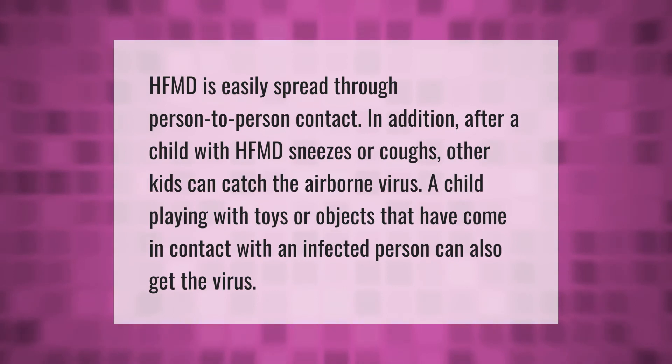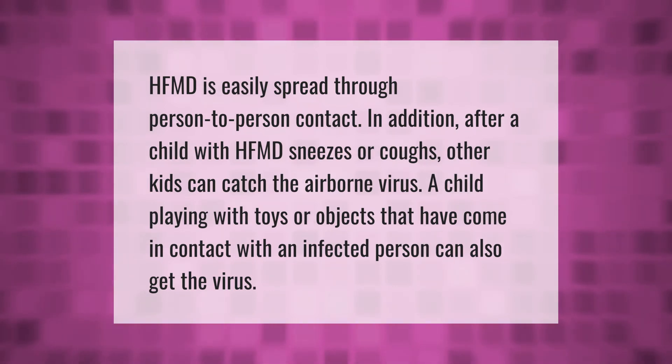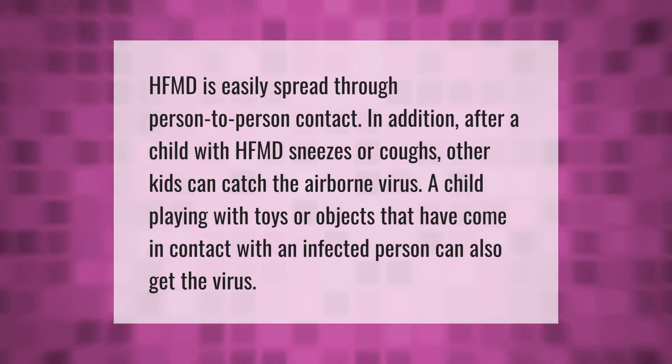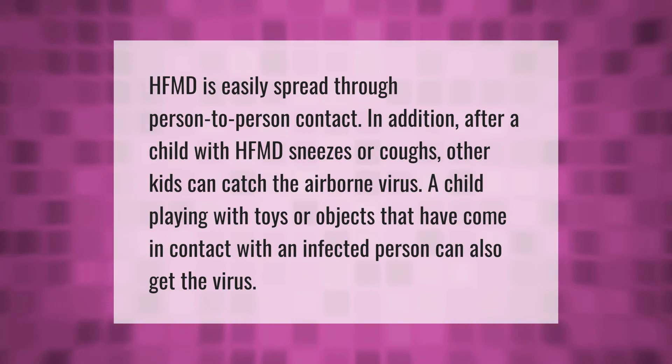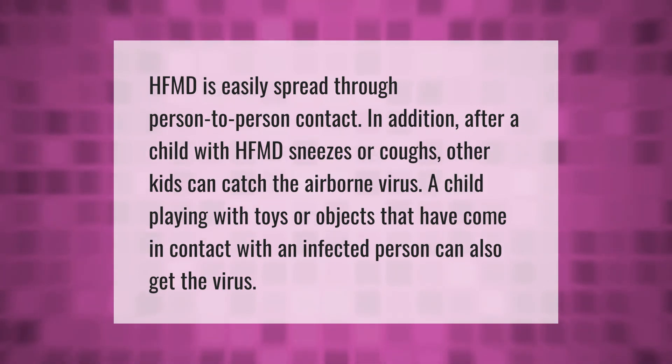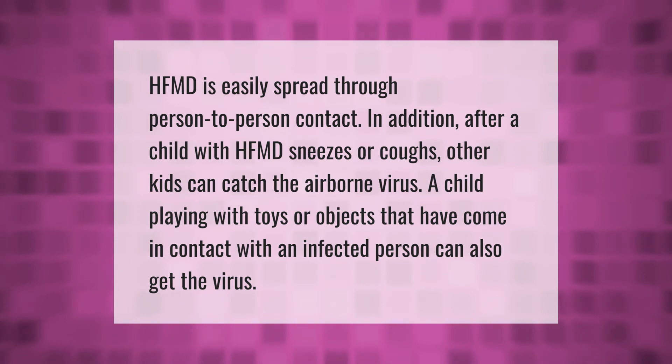HFMD is easily spread through person-to-person contact. After a child with HFMD sneezes or coughs, other kids can catch the airborne virus. A child playing with toys or objects that have come in contact with an infected person can also get the virus.